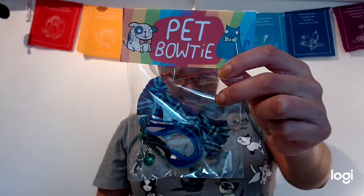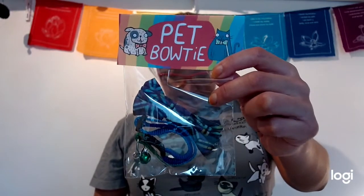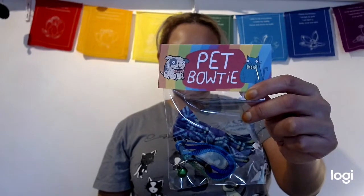Next one is a little kitty bow tie — a very cute bow tie with a very nice little print. It will hopefully add some Zen to my cat, and it's handmade as well. That's very cute.